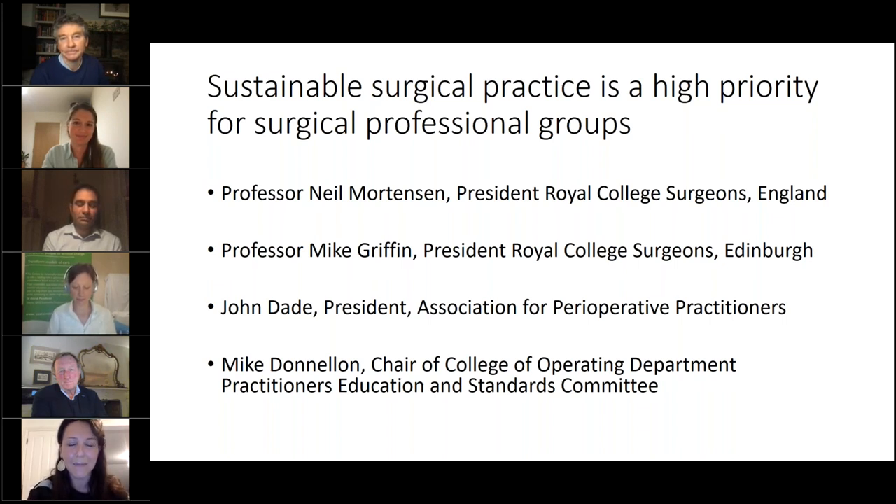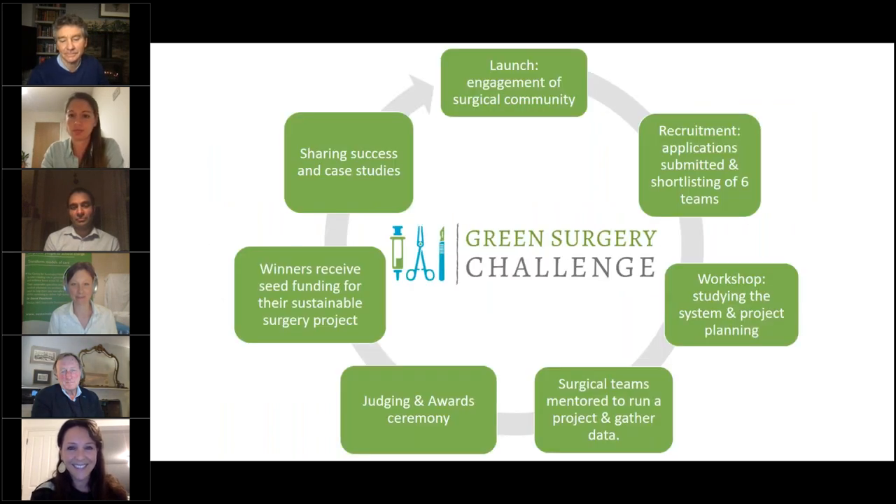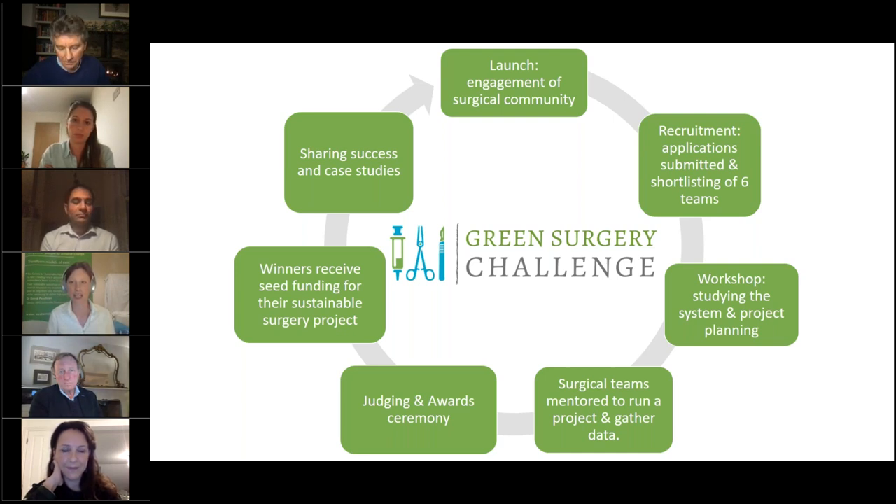I'm now handing over to Dr. Olivia Bush, who will tell us more about what this challenge actually is. This has sprung out of a successful program the Centre for Sustainable Healthcare has been running within healthcare organizations for about eight years — the Green Ward Competition — with a similar structure. What's different is that we've taken it to a national level, focusing on one specialty: surgery, because there is a particular appetite to create fresh case studies and build capability to transform surgical care.